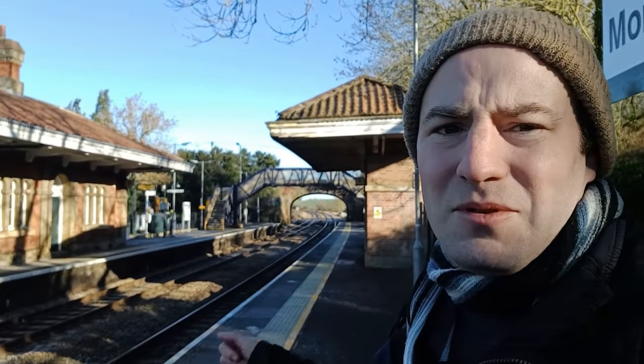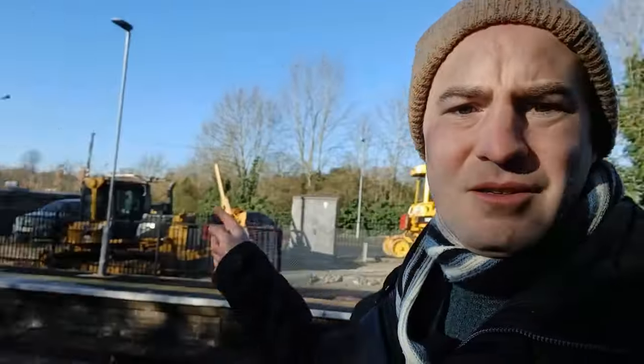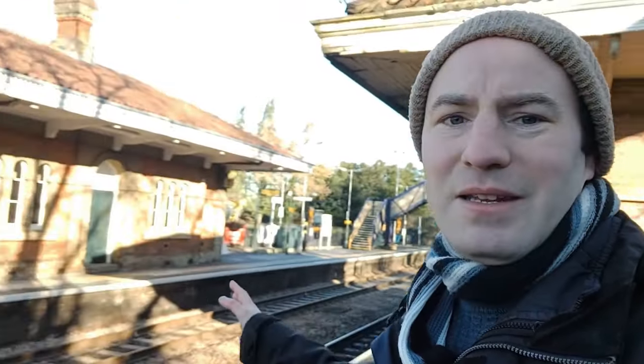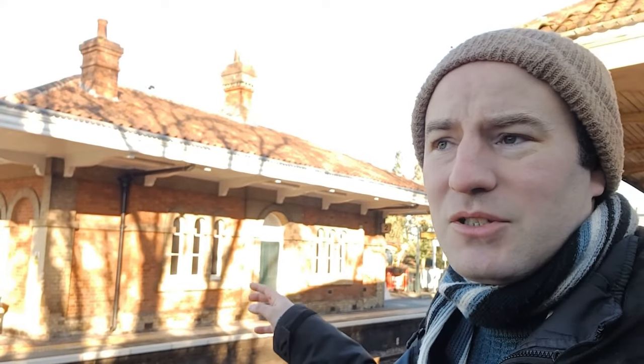This station opened on the 1st of November 1848. When it opened, the church over there wasn't there — that's where we're going next. I'm behind the yellow line. It's just a line from Reading to Basingstoke; that way is Reading, the other way is Basingstoke. I really like this station, very nice and Italianate. A similar one on the network is at Chepstow, which I remember going to as a child to watch trains.